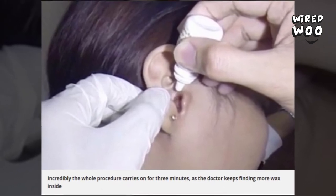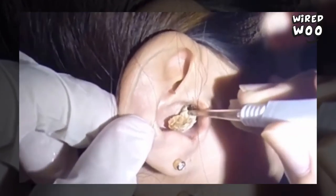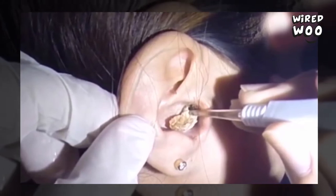Others were keen to point out how much better the unknown woman's hearing must have been afterwards. One person branded the footage horrifying, while another said it was the most satisfying thing they'd seen all day.